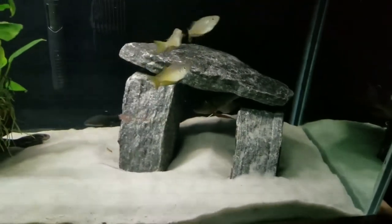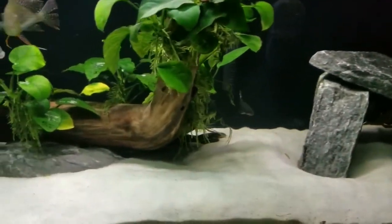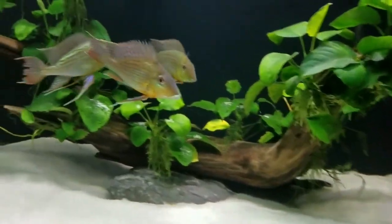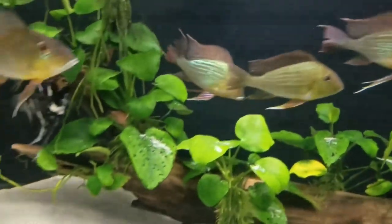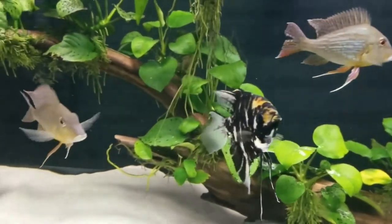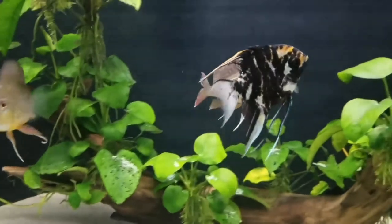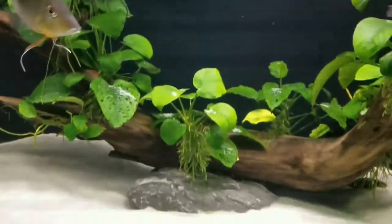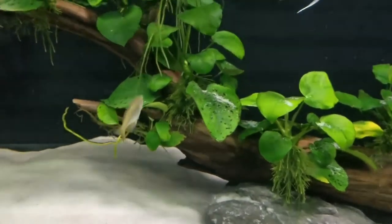This algae begins as small patches, but grows to spread out in a mat, covering everything. Red slime algae is unsightly and very aggressive. These microscopic organisms thrive in underwater environments, flourishing where excessive nutrients and poor water conditions exist. Regular routine maintenance practices are crucial to prevent it from taking over your entire aquarium.